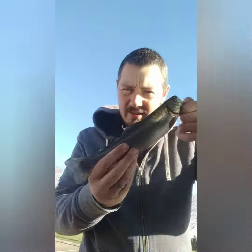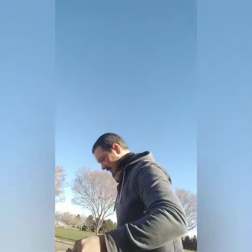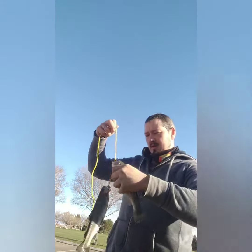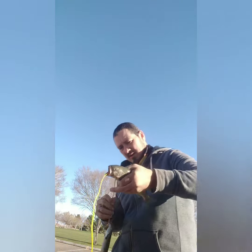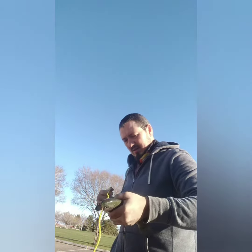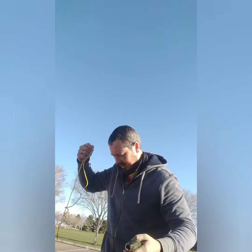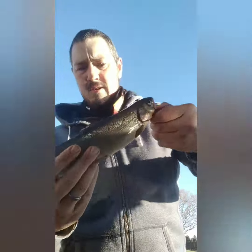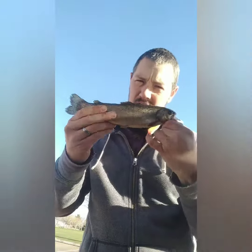That's gonna be our biggest one of the day right there — that's a good guy. We got a runner up here. Another big one. Pretty decent.